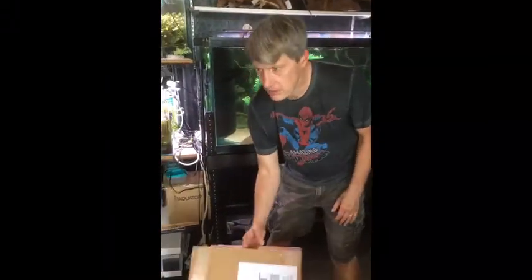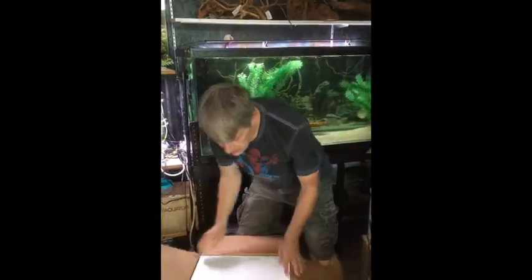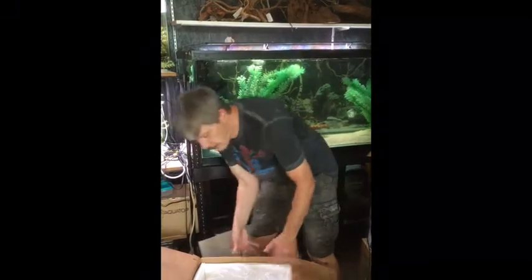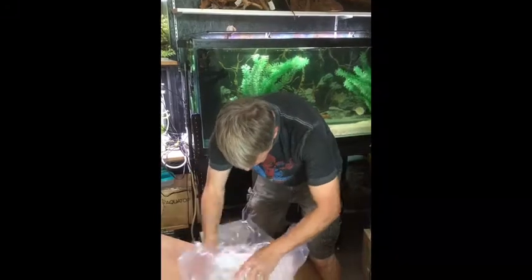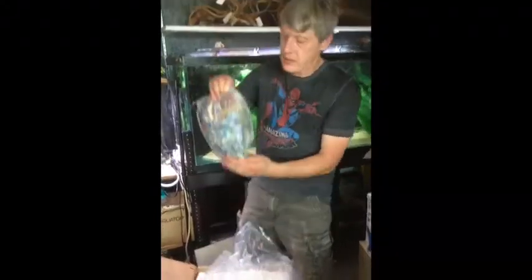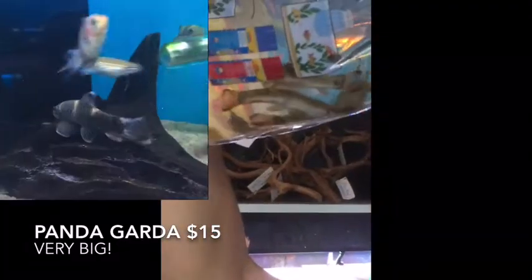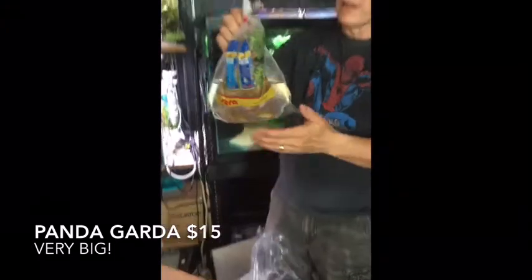Alright guys, here we go with box number five — these two came a little late. I took a sneak peek to make sure everybody was swimming. When they take an extra day in shipping, especially when it's as hot as it is, it's a concern. These guys seem to have done just fine. These are large Panda garas — oh my gosh, those look really nice. Really good size on those guys, probably four times the size of the little ones we got yesterday. A little more expensive, but a lot bigger.